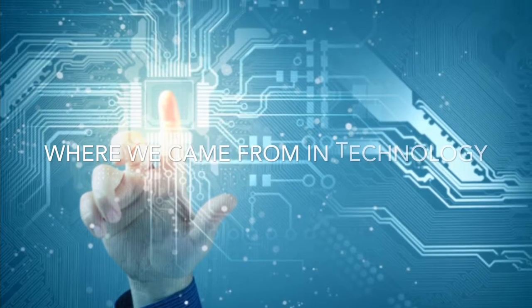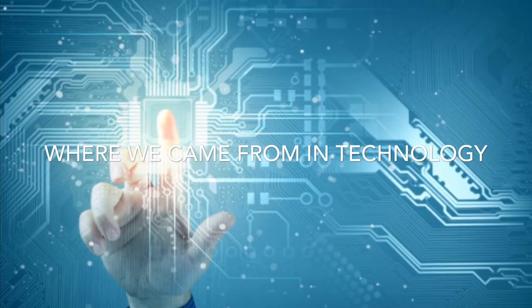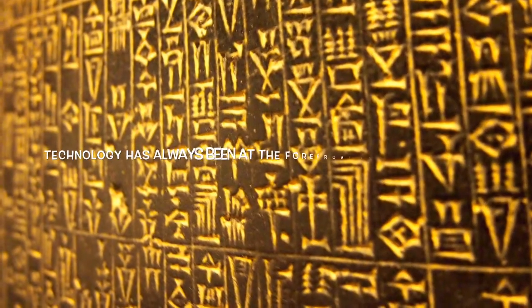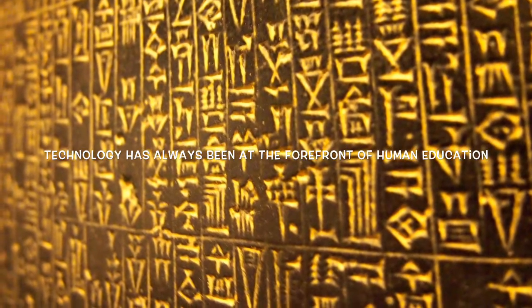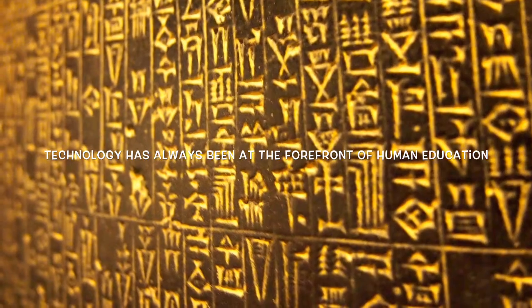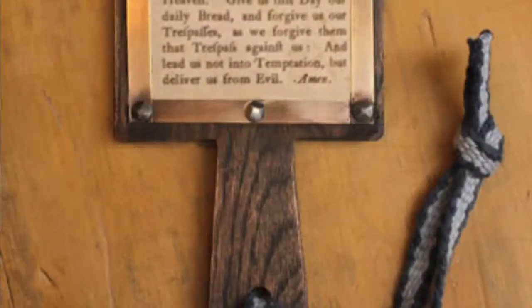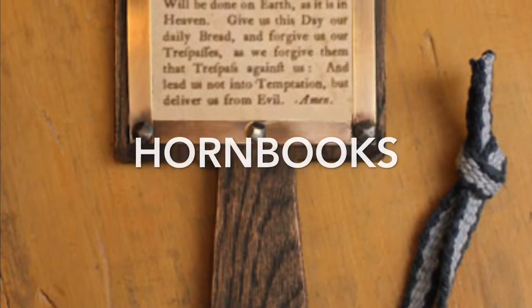Technology has continuously been at the forefront of human education, from the days of carving figures on walls, especially in schools. The use of technology keeps growing greater and greater every day. In the colonial years, wooden panels with written lessons on them known as hornbooks were used to teach children how to read and write.